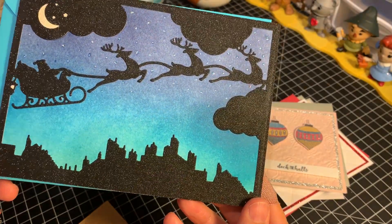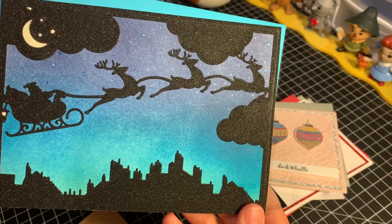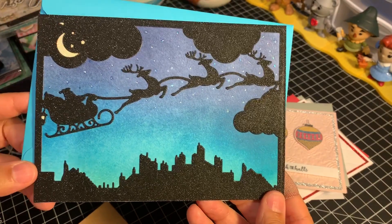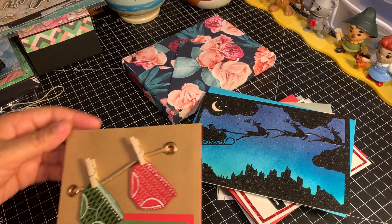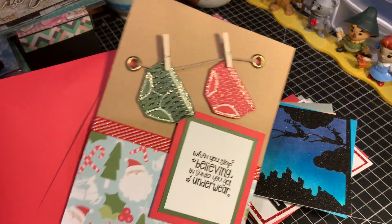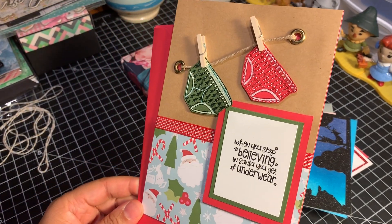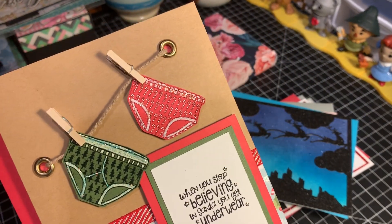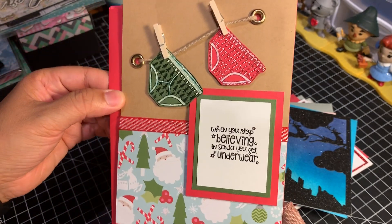Here's another amazing Christmas card. Beautiful. I love this die — it is absolutely stunning, Ashley, and I would love to know the name of it. Isn't it beautiful? And this is so cool: "When you stop believing in Santa, you get underwear." I absolutely adore this. This is so cute. Keeping it 100, I wouldn't mind getting underwear like that because they're kind of cute.